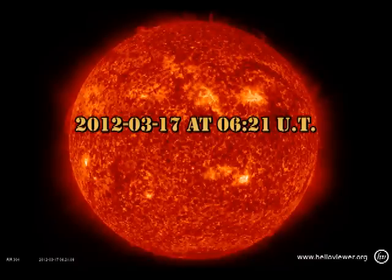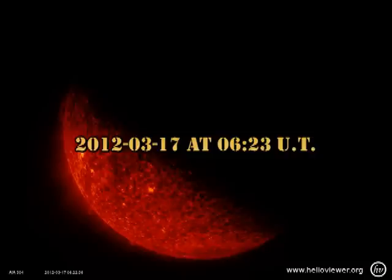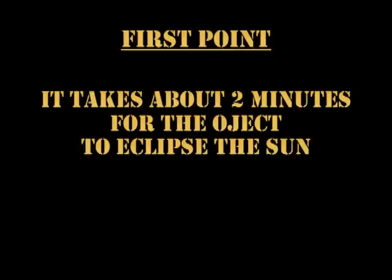At 6:21 UT, there is no sign of the object. But just one minute later, the Sun starts to disappear. Within two minutes, it is completely gone. So from this, we've established that it takes about two minutes for the object to cross the solar disk. Remember that, for it will be useful later.